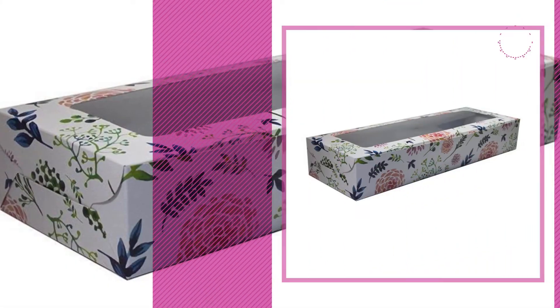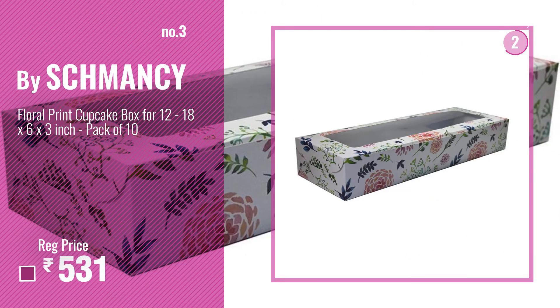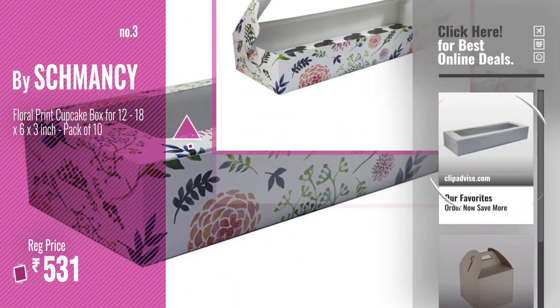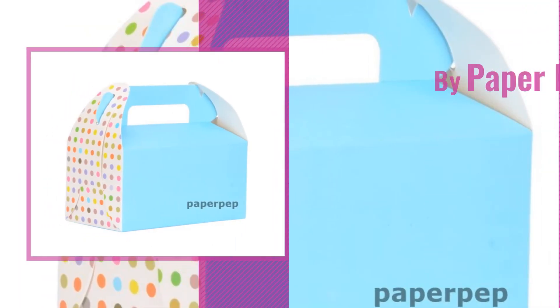Number three, get your favorite cake box 12 by 12 now — just click the circle in the corner. Number four, my paper pet.